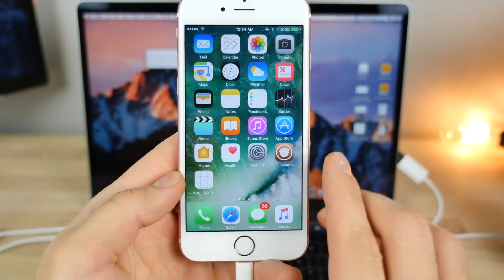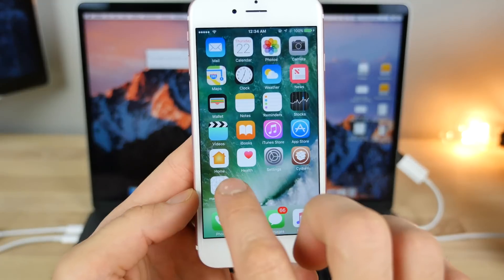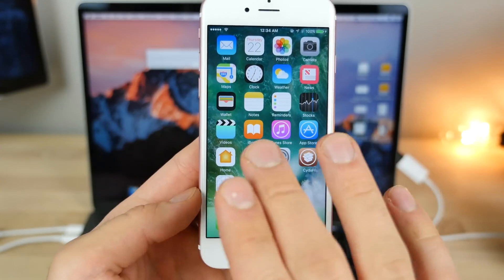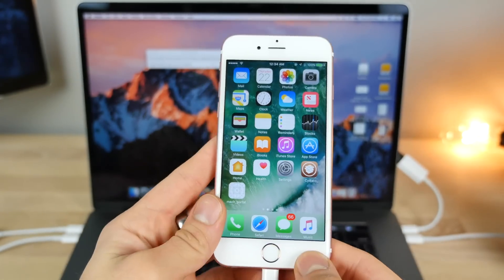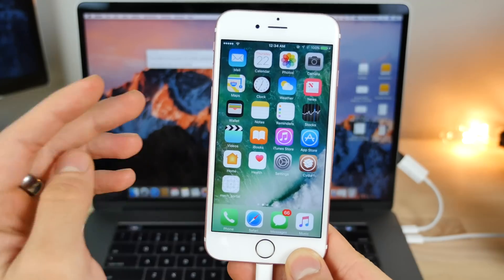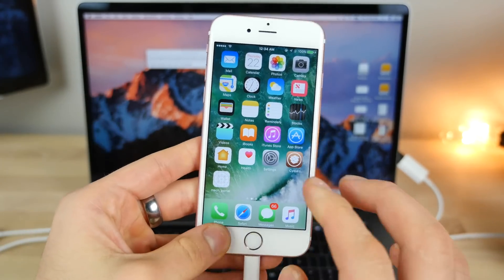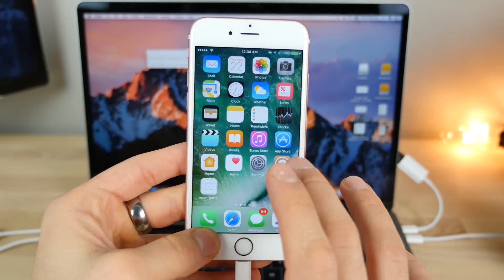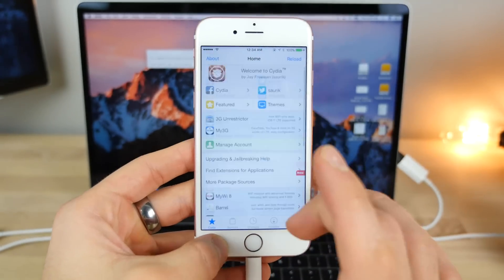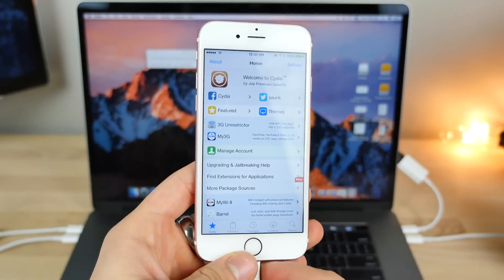Every time you restart or the battery dies, Cydia will crash on launch. That's why you need to keep that app around — don't delete it, as reinstalling it is more of a pain than the first install. After restarting, run the app, wait 15 to 30 seconds until it crashes, and then Cydia will work. That's what a semi-tethered jailbreak means — very simple, and you don't need a computer at all after the first jailbreak process.